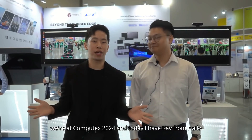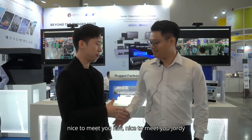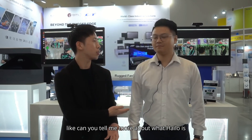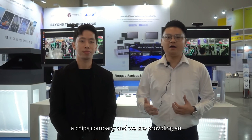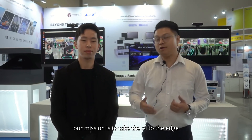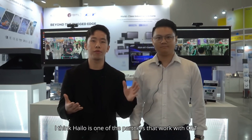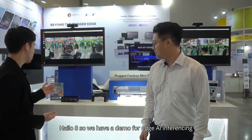Welcome back from Computex 2024. Today I have Kev from Halo. Nice to meet you Kev. So today we're going to talk more about Halo and the Performance Accelerator. Can you tell me more about what Halo is? Yes, Halo is a leading AI chips company and our mission is to take AI to the edge. Halo is one of the partners that works with CNT especially for edge AI applications, and one Halo module we have here is the Halo 8.